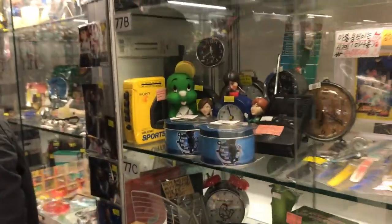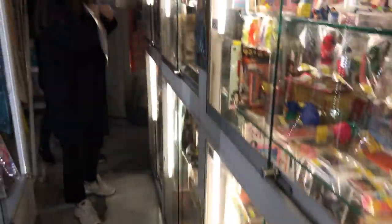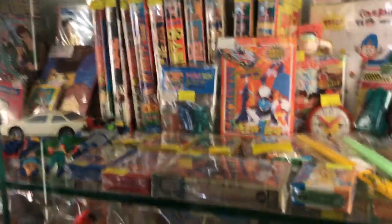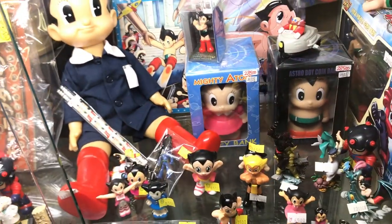Do you guys see that yellow Walkman? Oh my gosh, what a relic. There's Rika-chan, which I believe is sort of a Japanese version of Barbie. I saw this Astro Boy and it made me think of my husband, because I always remember the story he told me when he got an Astro Boy toy for Christmas — and it was so magical.